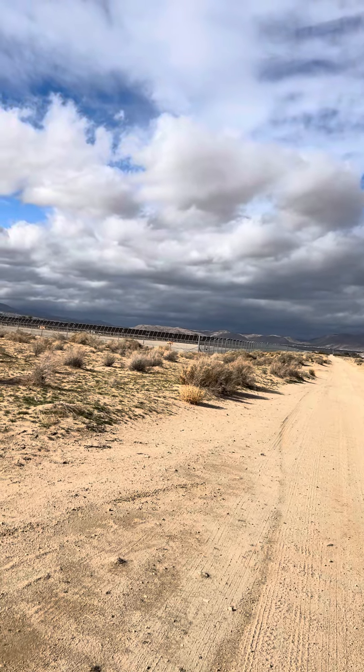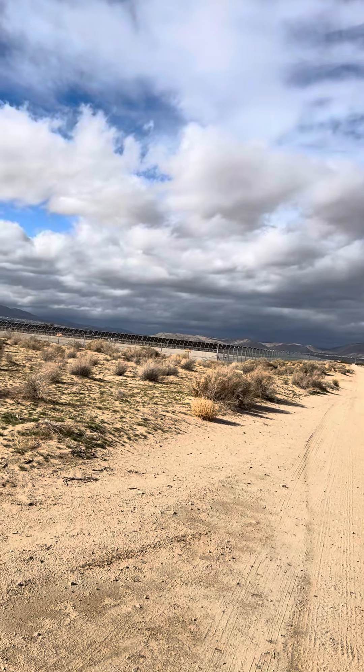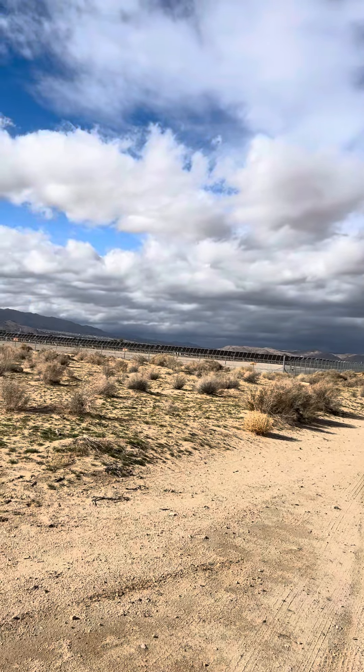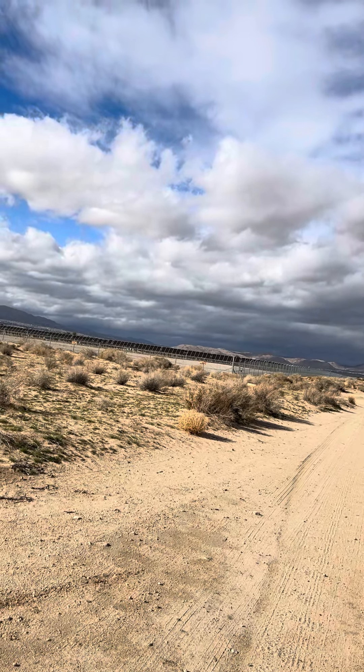Free RV camping in Joshua Tree that is near Joshua Tree Lake Campgrounds, and it's just past the animal no-kill shelter.